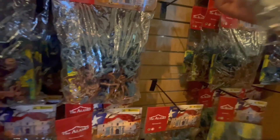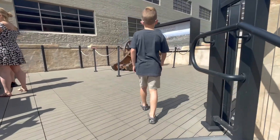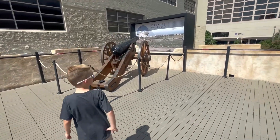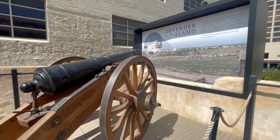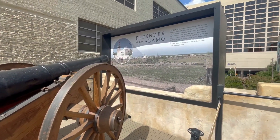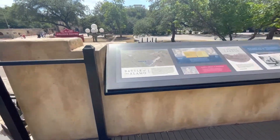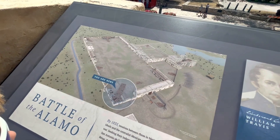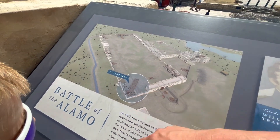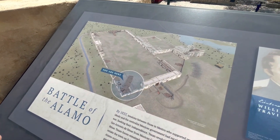I found this cool interactive thing you can play. That's what it would have looked like if you were standing up here back then — instead of all these buildings, it would have looked like that. Much more open. AJ, look right here — this is where we're standing, and the cannon would have been shooting out from here. The real cannon? Yeah.